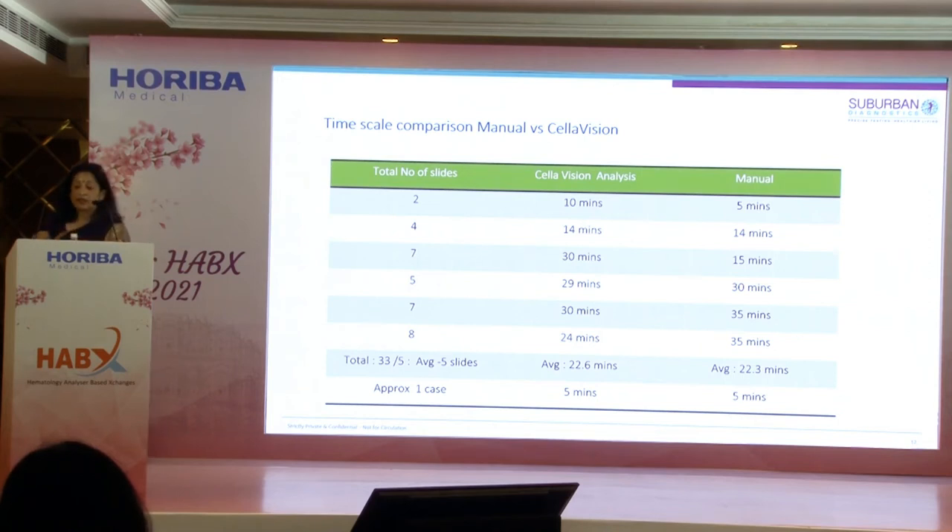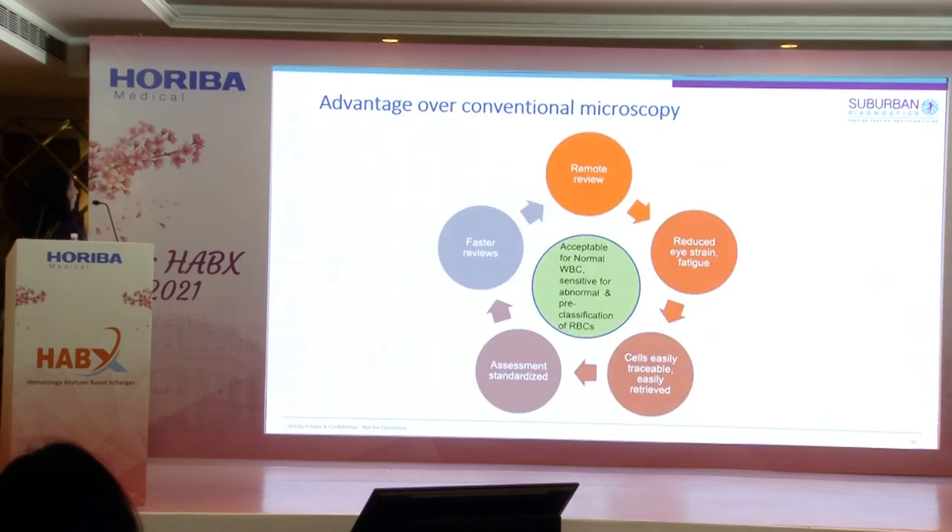Turnaround time was an important factor to validate, as a major apprehension before the study was that digital microscopy might be time-consuming. We found that overall time consumption was more or less the same between the scanner and manual activity. In fact, our manual microscopy took more time compared to the digital approach, which was a very encouraging finding.